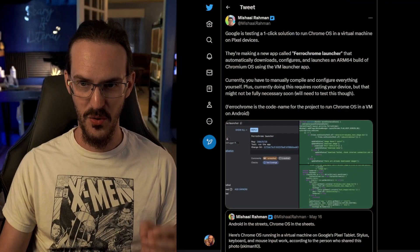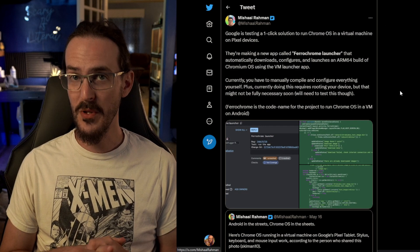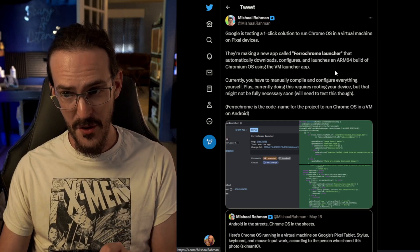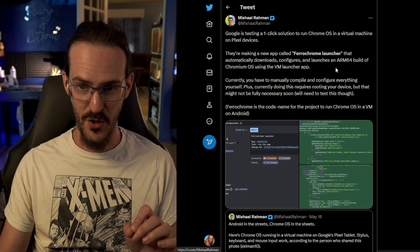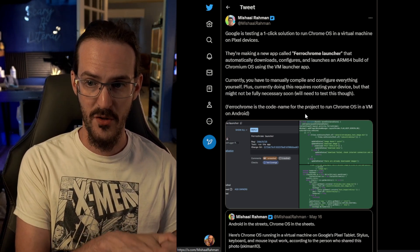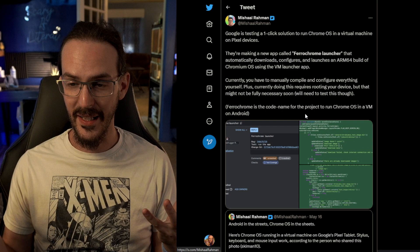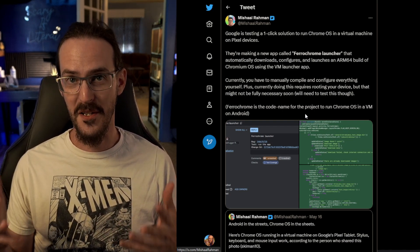Google is testing a one-click solution to run Chrome OS in a virtual machine on Pixel devices. They're making a new app called Ferachrome Launcher that automatically downloads, configures, and launches an ARM64 build of Chromium OS using the VM Launcher app. Currently, you have to manually compile and configure everything yourself, and doing this requires rooting your device, but that might not be fully necessary soon. So Google is experimenting — they're making an application that automates, to some degree, this process.